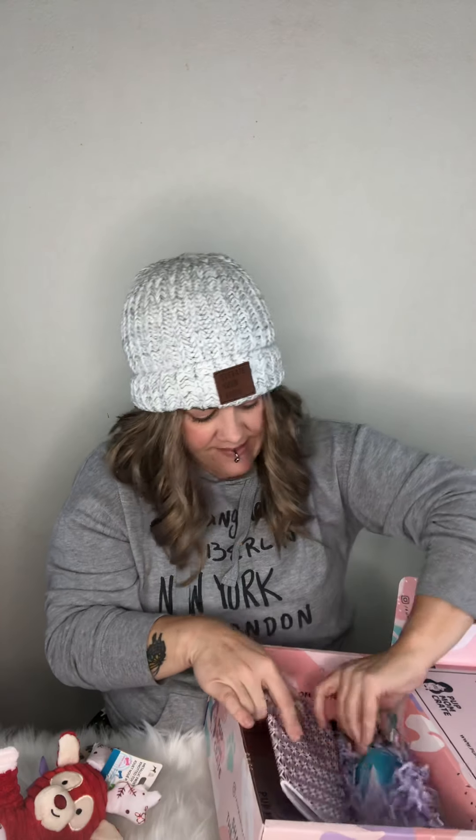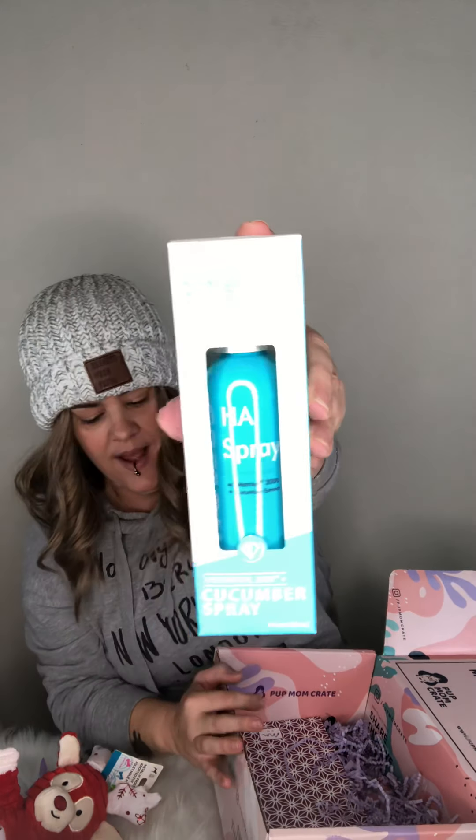The last thing in the box is for me — this is a cucumber spray. This sounds really nice. So that's everything I got in the December box and I love it all.